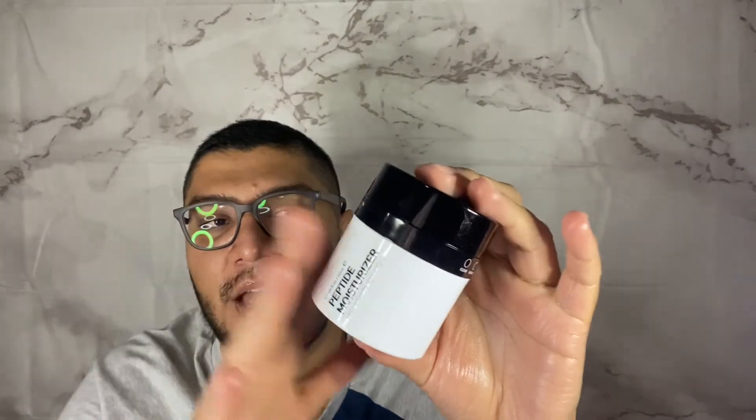I hope you guys make up your own mind. Tell me what you think about the Inkey List Peptide Moisturizer in the comments below — if you've tried it, how it worked for your skin type, and what your current moisturizer or skincare routine is. Make sure to subscribe, leave a comment, and hit the like button to stay notified, and I'll see you guys soon.